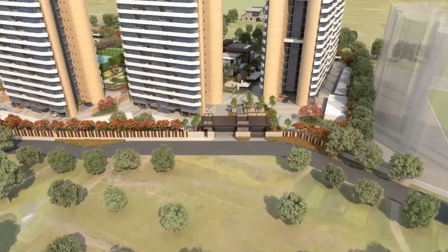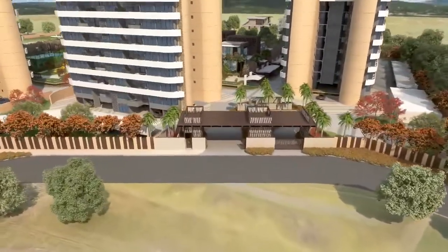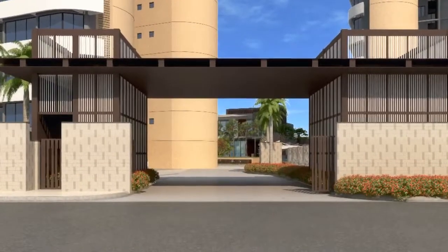Two smartly designed entrances allow smooth traffic management. At Prospera, your safety is our priority. The centrally located guardhouse allows maximum visibility to vehicular movement.